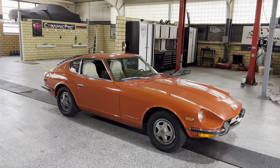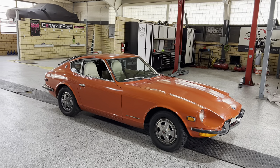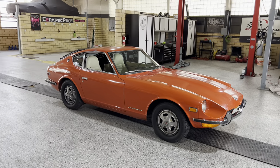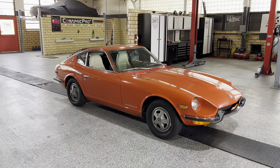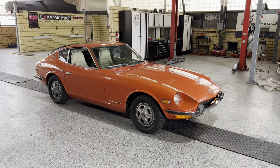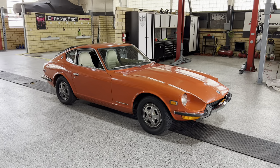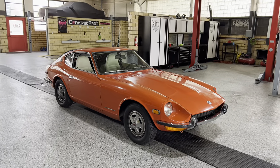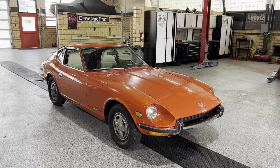It's persimmon red with a white interior — a great color combo. When I got it, it had some aftermarket wheels on it. I was super lucky and sourced the actual original wheels right off of a '72 240Z — they were takeoffs in really good condition. I then put Pirelli reproduction vintage tires on it. We've done a lot of work to this car and I'll talk about more while we're driving.